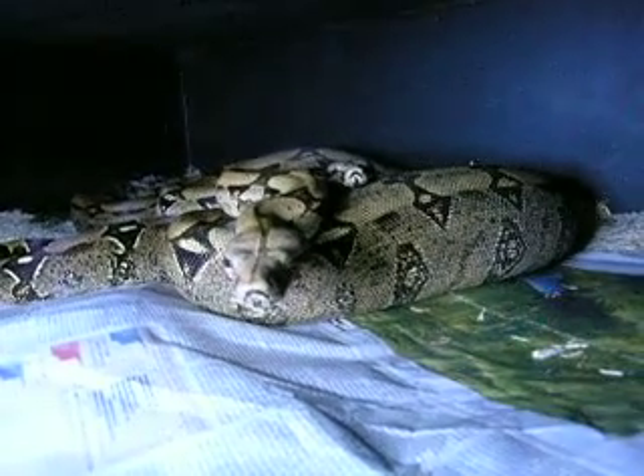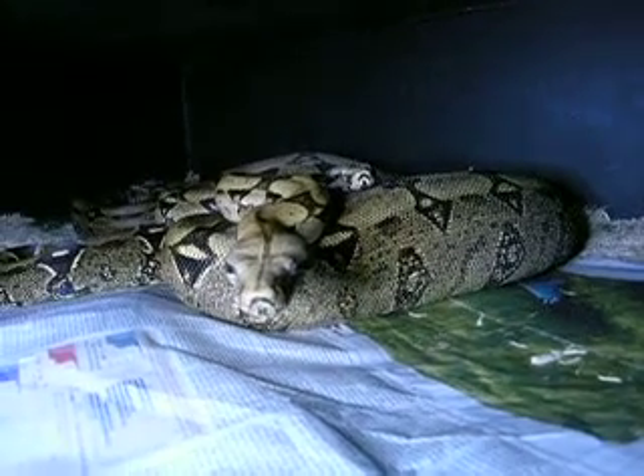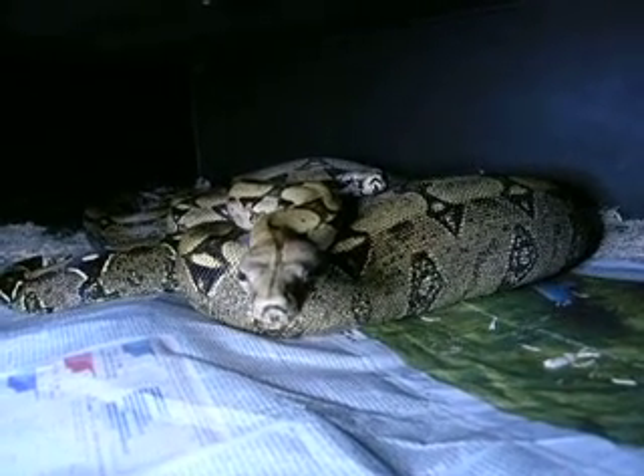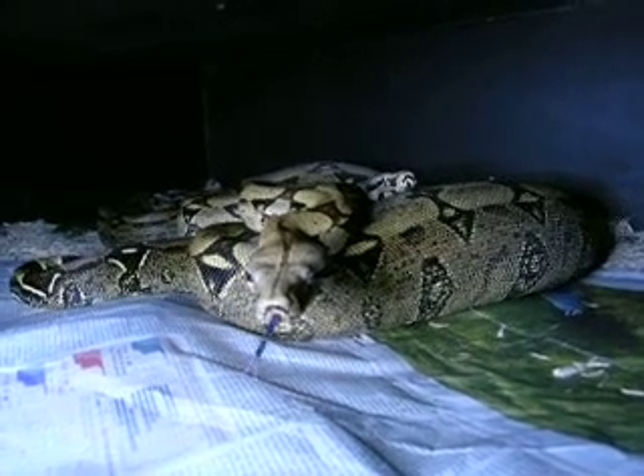Anyhow, she's a beautiful golden color, although this light, I think, makes her look just weird. All right, stay tuned. Today, January the 18th, 2008.